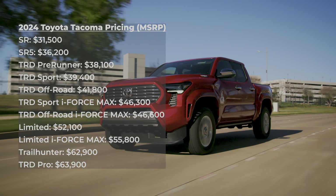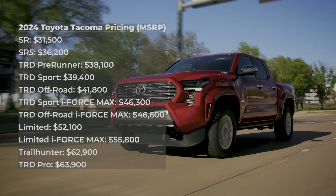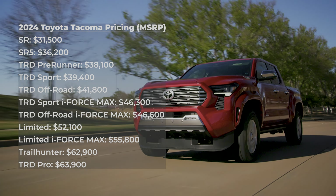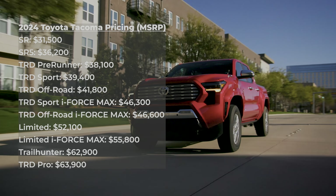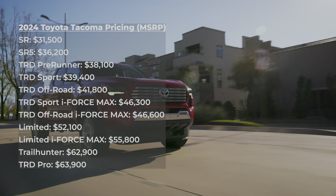Pricing for the 2024 Toyota Tacoma starts at $31,500 for the entry-level SR model and tops out at $63,900 for the Tacoma TRD Pro. The Limited iForce Max model tested here starts at $55,800.